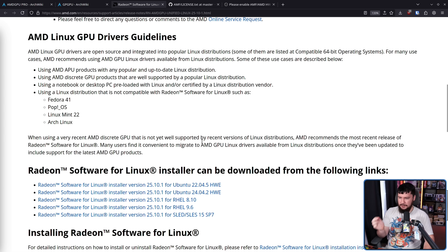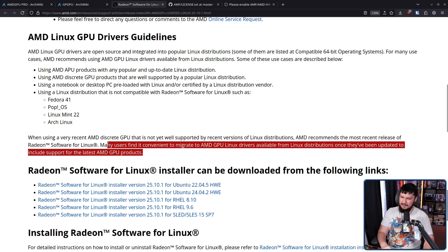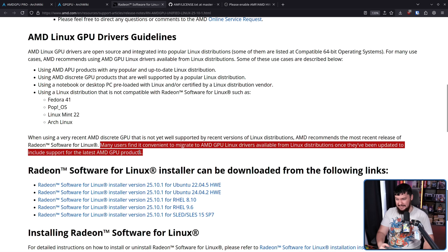When using a very recent AMD discrete GPU that is not very well supported by recent versions of Linux distributions, AMD recommends the most recent release of Radeon Software for Linux. Many users find it convenient to migrate to AMD GPU Linux drivers available from Linux distributions once they've been updated to include support for the latest AMD GPU products. If you're on something fast-moving like Arch or OpenSUSE Tumbleweed, usually you end up waiting maybe like a couple of weeks after release — and even then it's probably going to work day one. It's just a matter of whether it's going to work as well as it should if you're on Debian or Ubuntu — well, that's a very different situation.